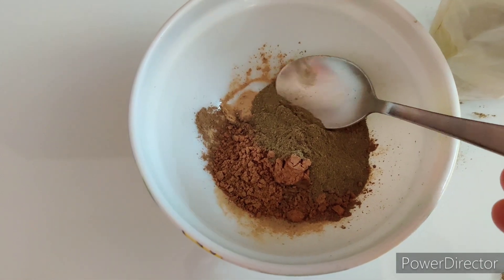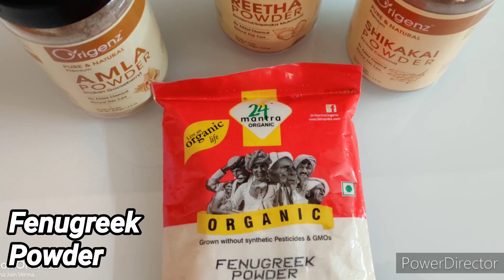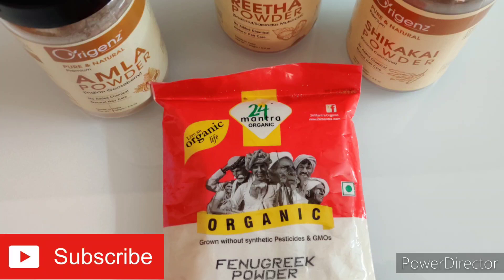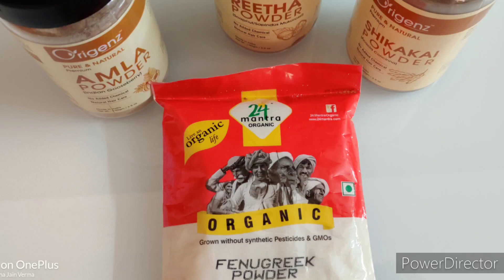Always use Ayurvedic ingredients of any good brand to get 100% results. This is fenugreek powder or methi dana powder. Fenugreek seeds have high protein and nicotinic acid, which are known to be beneficial against hair fall and dandruff, and in treating a variety of scalp issues like dryness, baldness, and hair thinning. Add a tablespoon of fenugreek powder. You can grind fenugreek seeds in your grinder or buy ready-made fenugreek powder from Amazon. Links are in the description box.